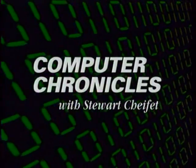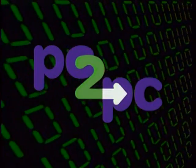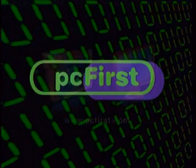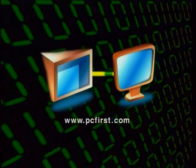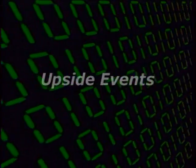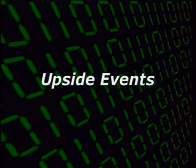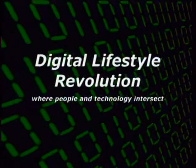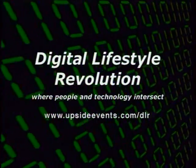Computer Chronicles is made possible in part by PC2PC, the online computer migration service from PC First, with files, applications, and preferences from your old computer to your new one. Additional support is provided by Upside Events, presenting the Digital Lifestyle Revolution Conference, where people and technology intersect.